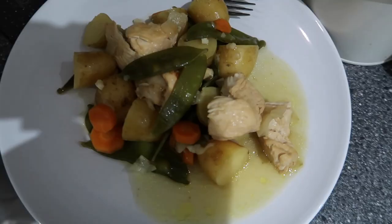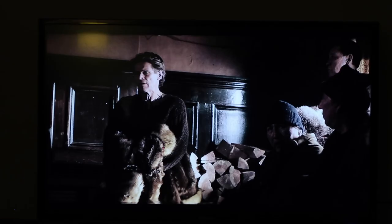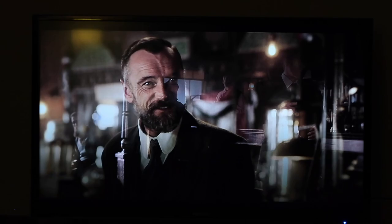The casserole is ready — yum! We're going to enjoy it and also do a watch party with Jess and Tom on Disney Plus, watching the film Togo. We just finished our group watch of Togo and it was so good — I really enjoyed it, a lot more than I thought I would. I didn't realize it was based on a true story so we read up about it afterwards. It was recommended to us ages ago and I really loved it.